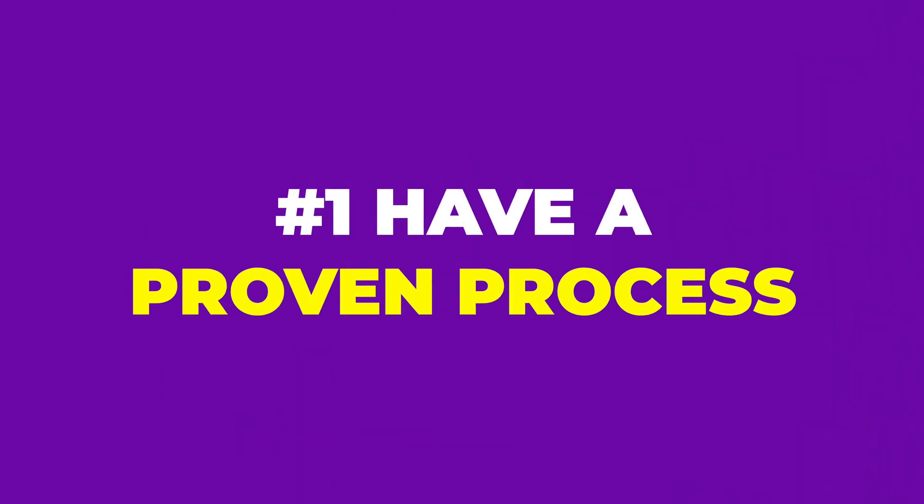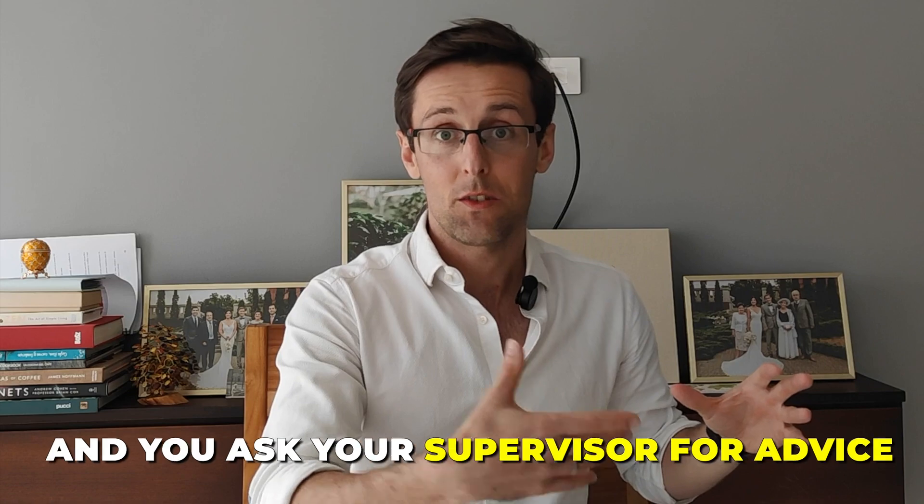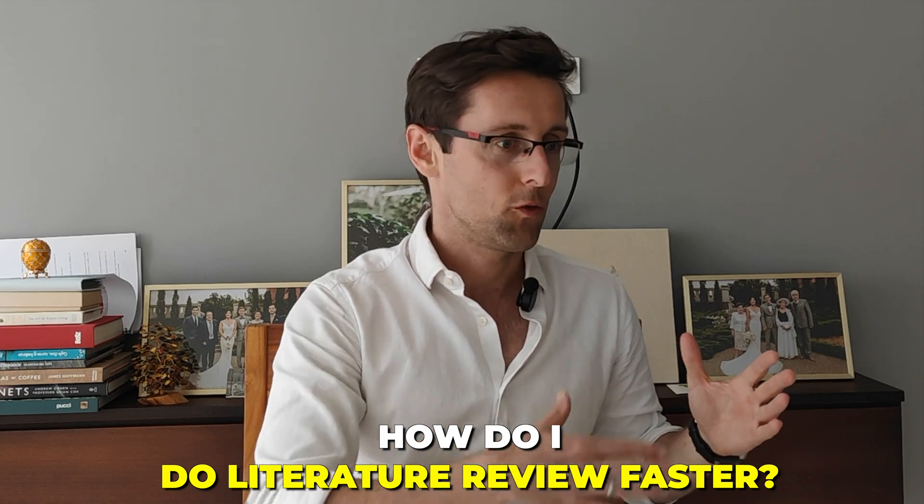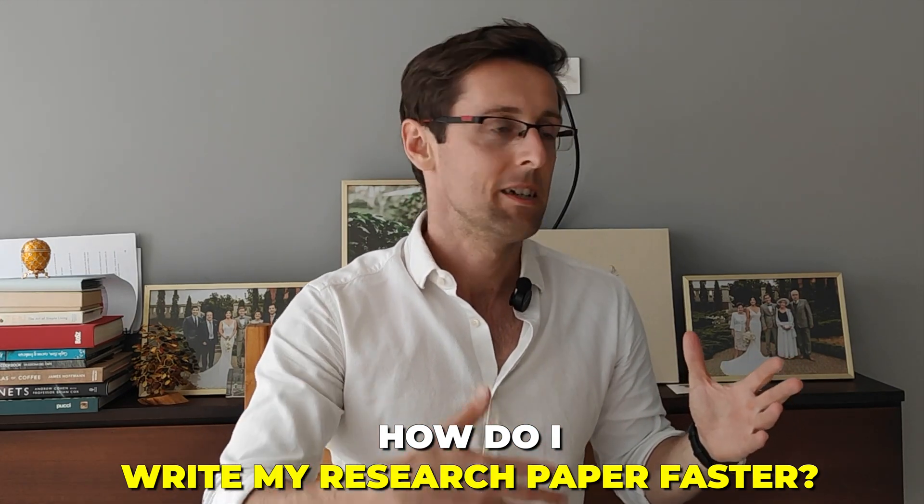The first thing you've got to have is a proven process. What I see time and time again — and I honestly don't understand why PhD supervisors or PIs say it — usually goes something like this: you're starting a new research project, maybe a PhD or a new research paper, and you ask your supervisor for advice like how can I accelerate this process, how do I do my literature review faster, how do I write my research paper faster? And usually the answer you get is very vague, something like: you're a PhD student, you're a postdoc right now, you should know how to do this — I'm not the one to tell you how to do things.